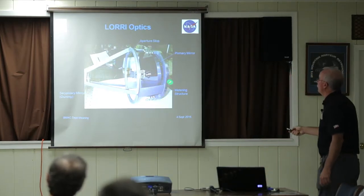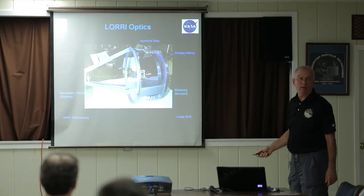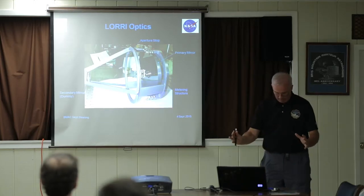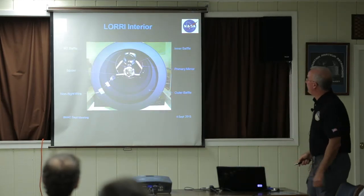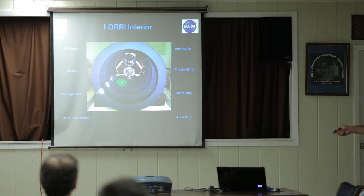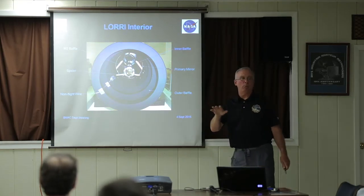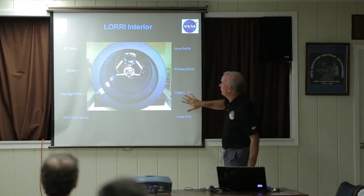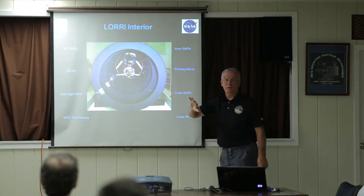Here's the metering structure — what holds the primary mirror to the secondary mirror with the right spacing. This is all that ceramic silicon carbide material including both mirrors and all the material in between. When you look down the baffle, you see a spider holding the secondary mirror, baffle vanes that prevent scattered light. After we went by Pluto, we were looking back and the sun was only 14 degrees off axis — pretty close — and all the sunlight was coming down into here. These baffle vanes keep it from hitting the optics and causing scattered light within our instrument.